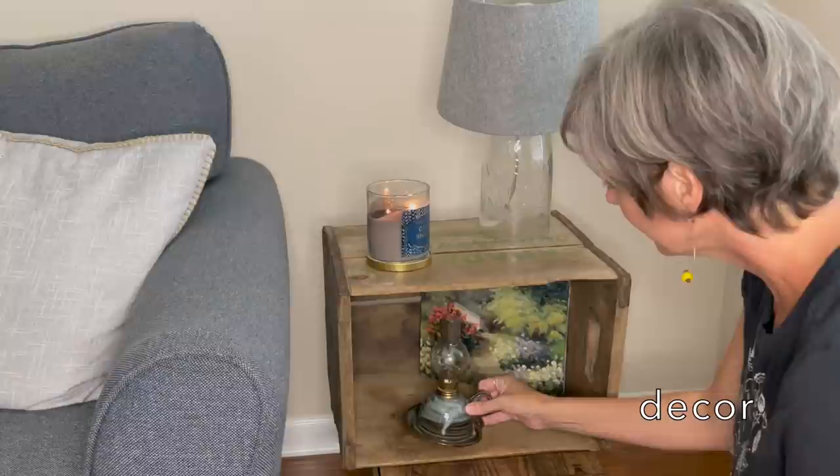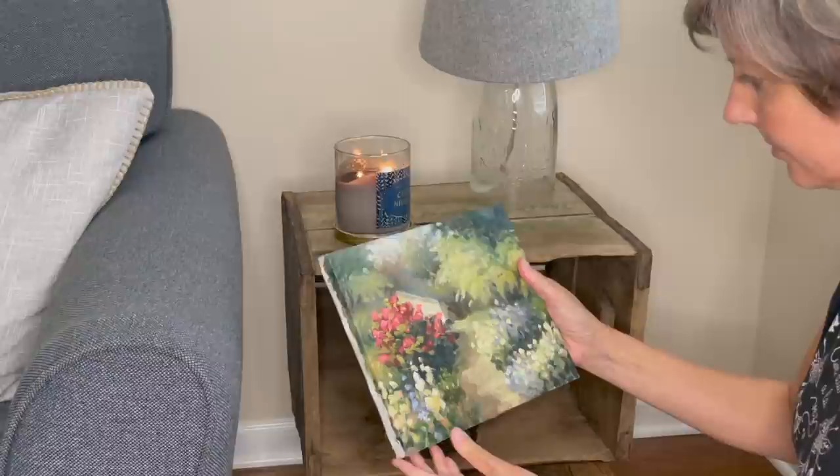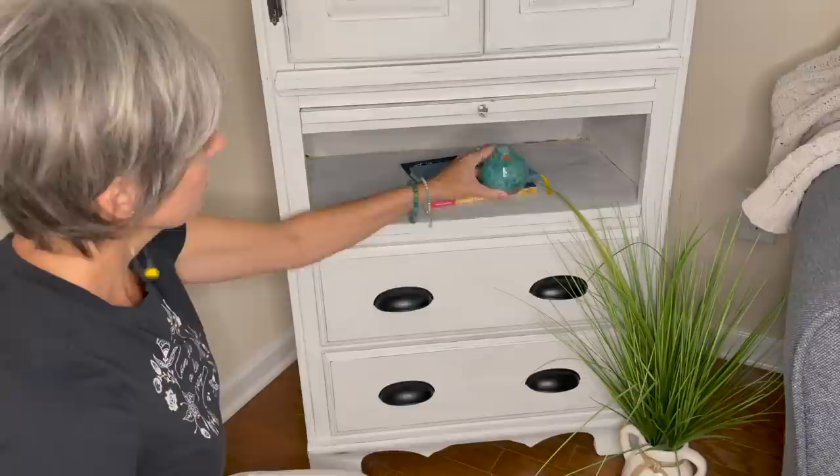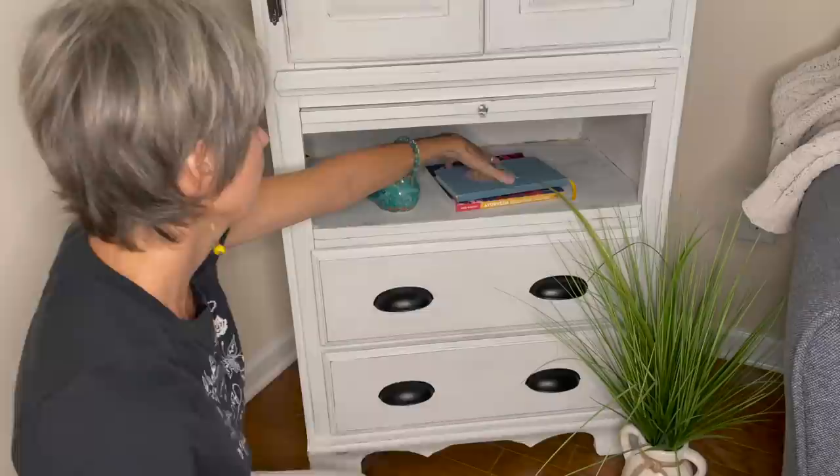Decor. Decluttering all of the home decor and knick knacks that have found their way into the living room — items that either don't belong, don't fit your style, or have become cluttered and overwhelming. I like to ask: do I really love this item and does it bring me joy, or is it useful? And if not, I try to donate it to a good cause.